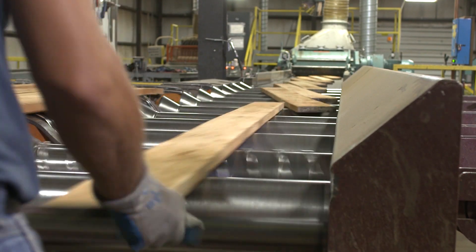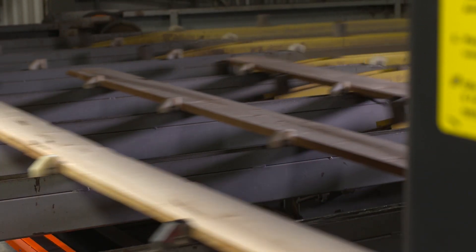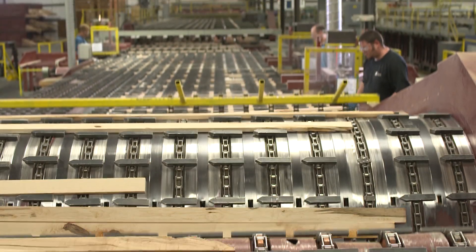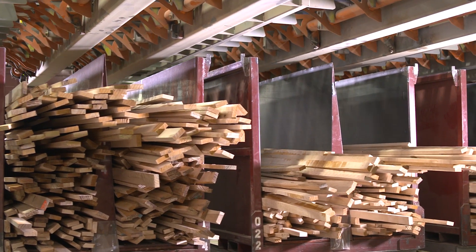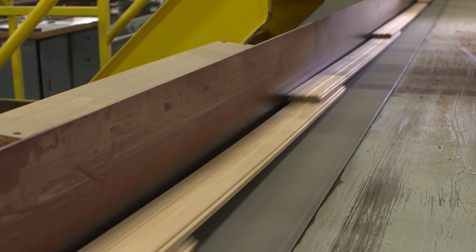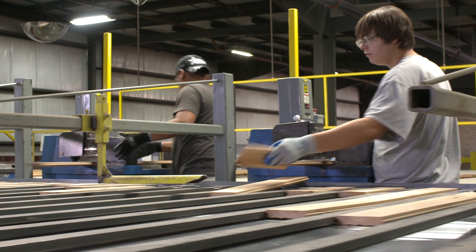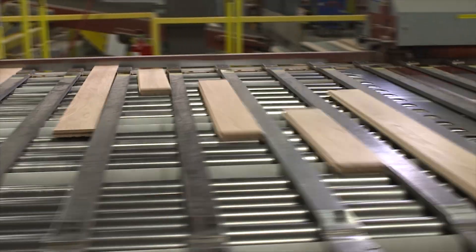After planing to an initial thickness, computers scan and calculate the most efficient width for each piece. Splits and large knots are removed, and boards are sorted by width. Precision milling puts the tongue-and-groove profile on top and bottom edges. Then remaining knots and defects are carefully removed by hand and milled on each end.